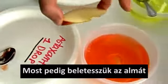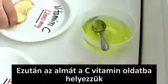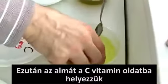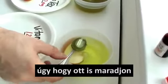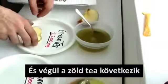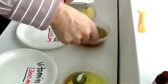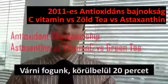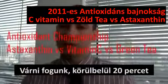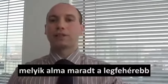We are going to put the apple inside the astaxanthin solution. Then we are going to put the apple in the vitamin C solution and keep it there. And then we are going to use the green tea — put the apple in the green tea. So now we are going to wait for about 20 minutes and see what will be the result: which will keep the apple whiter. Let's wait.